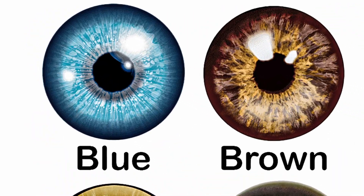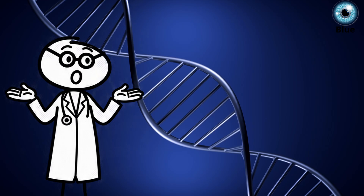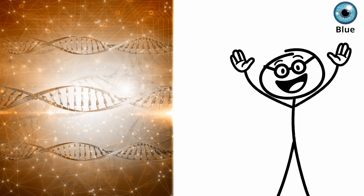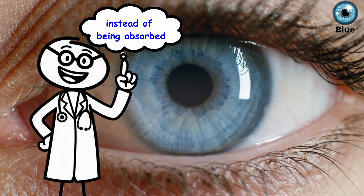Blue eyes are one of humanity's newest traits, born from a single genetic mutation about 8,000 years ago near the Black Sea. One tiny DNA change turned off the brown pigment gene, allowing light to scatter instead of being absorbed.